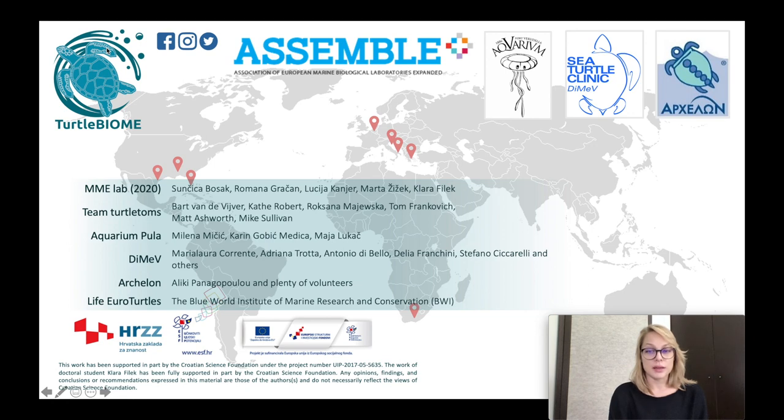If you have any questions regarding what we do, don't hesitate to contact us on Facebook, Instagram, and Twitter — just type in 'Turtle Microbiome' and it will pop up, or Google our names. My name is up there and my supervisor is Sunčica Bosak. Stay tuned — we might have some interesting insights from this research in the next year or so. Thank you for watching, I hope we learned something, and see you soon.